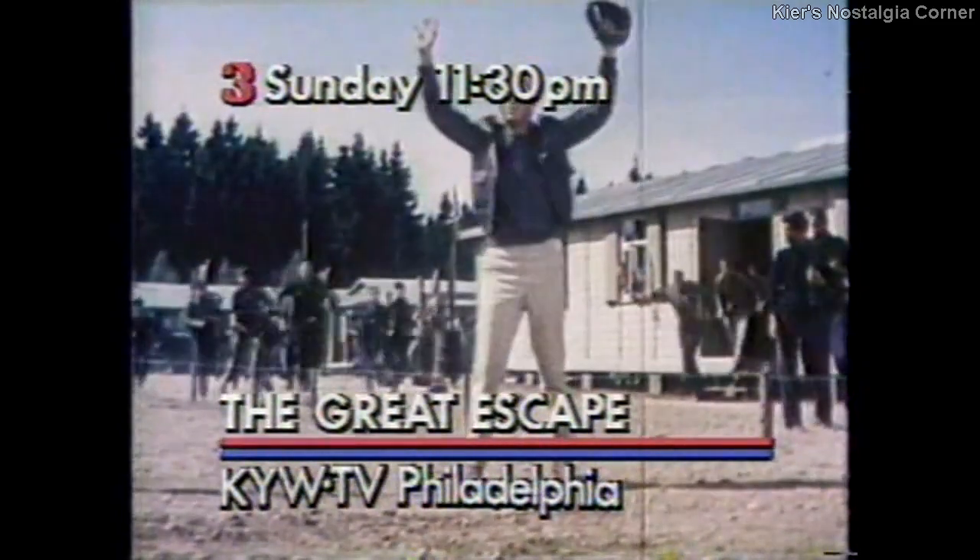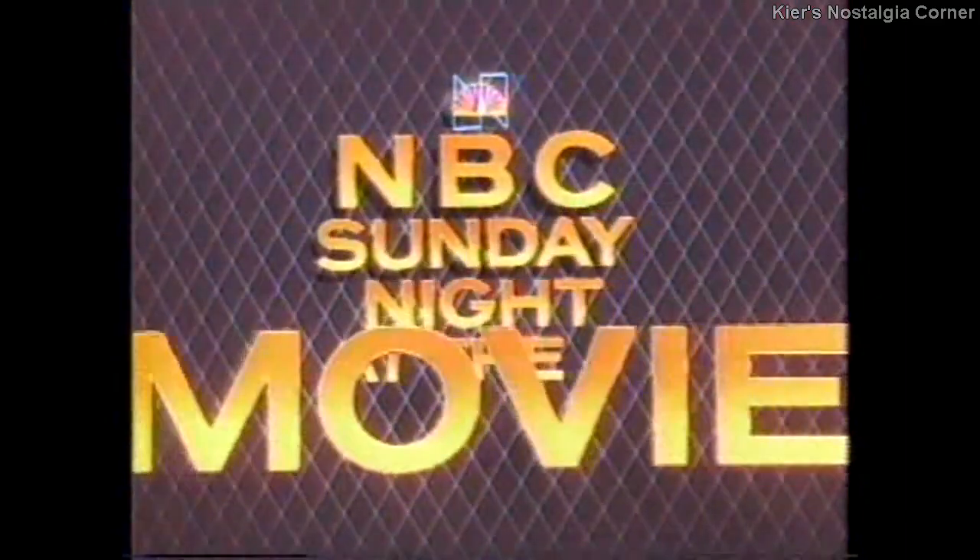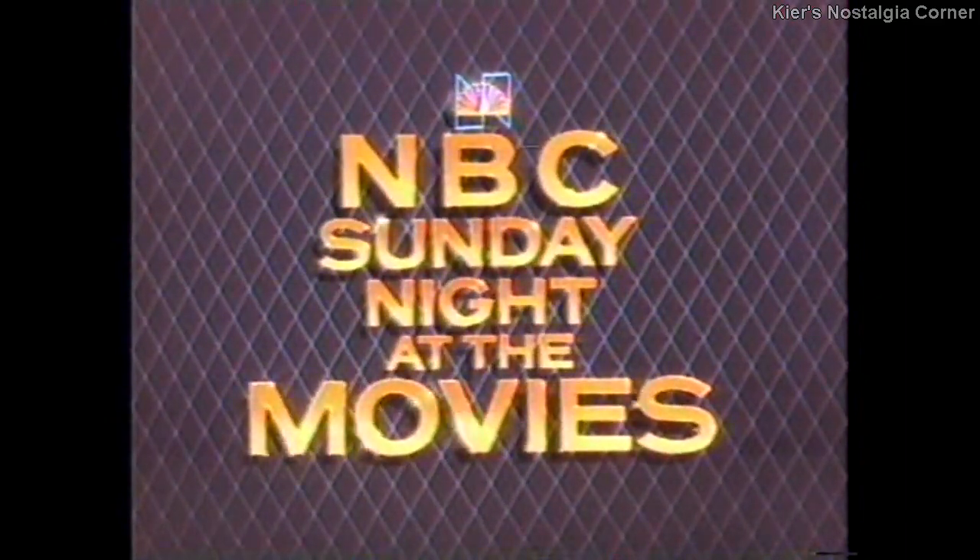See The Great Escape starring Steve McQueen on Theatre 3, Sunday night at 11:30 on Channel 3. The End continues, starring Burt Reynolds, Sally Field, and Dom DeLuise.